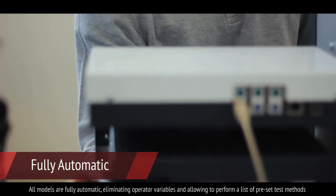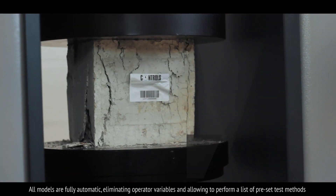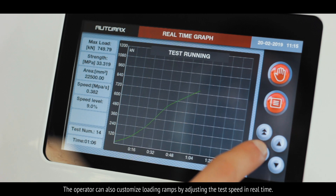All models are fully automatic, eliminating operator variables and allowing it to perform a list of pre-set test methods in full compliance with all the main international standards. The operator can also customise loading ramps by adjusting the test speed in real time.